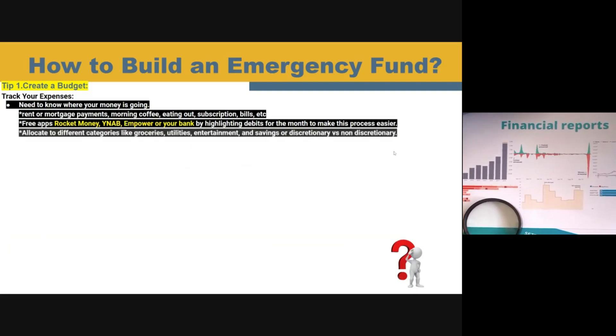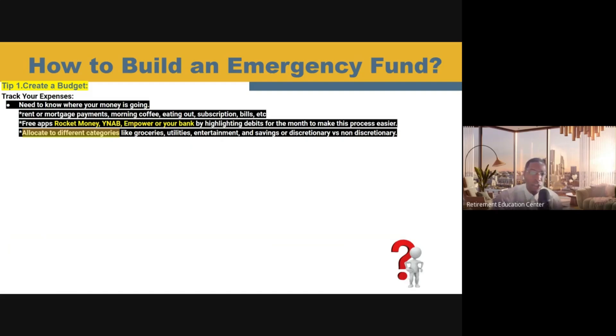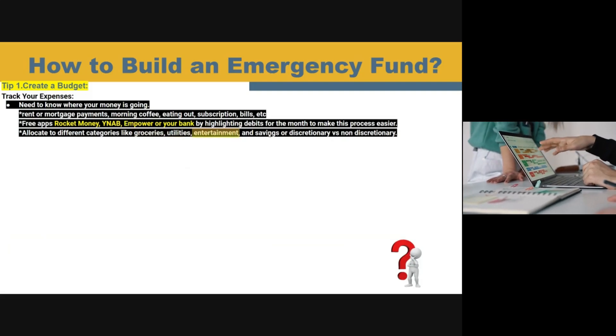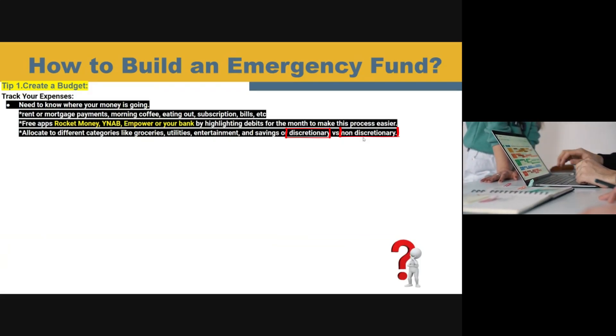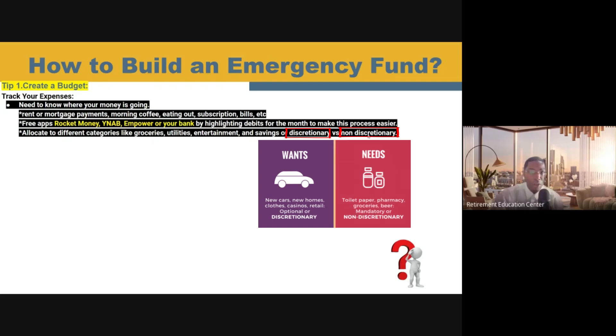Once you finally understand all of your expenses, you need to go ahead and allocate these expenses into different categories, like what you pay for groceries, utilities, entertainment, and what you're putting into savings. You can also break out these expenses as discretionary or non-discretionary. Discretionary expenses are things that you can do without; non-discretionary expenses are things that you cannot do without.